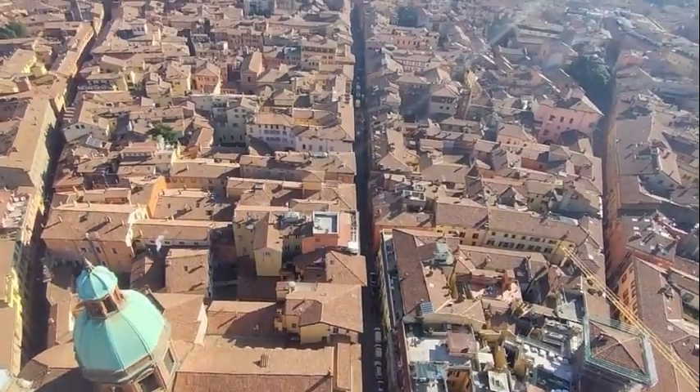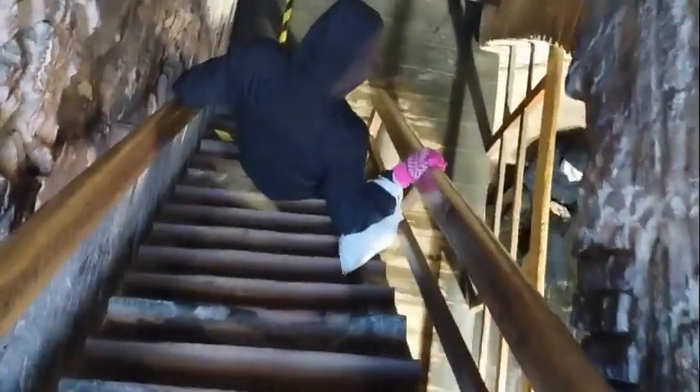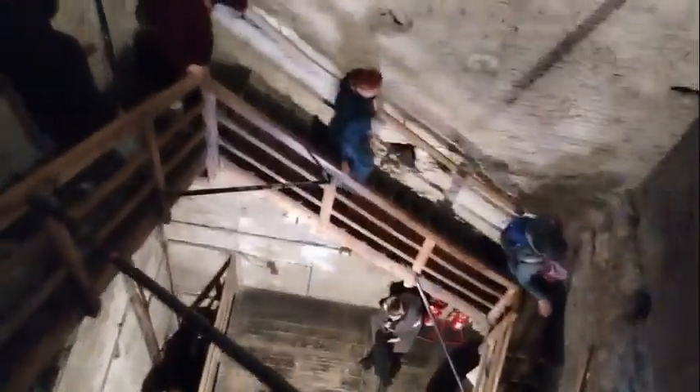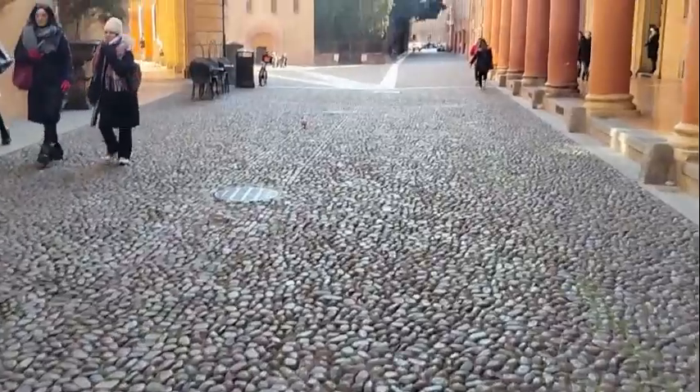From up here you can see the straight roads that lead out from the center of the city where the tower is. Coming back down, the last few steps are pretty tight — only one person at a time. Signs indicate that right of way is given to people going down, so if you're going up when someone is coming down, you step aside and wait. There were rules to the road even in the tower.